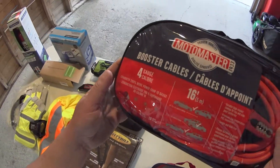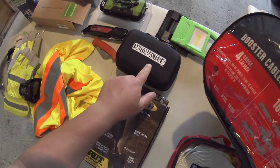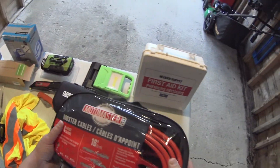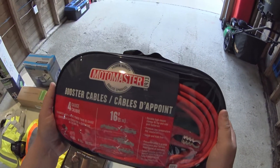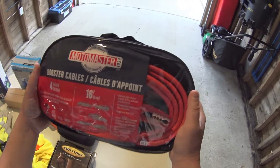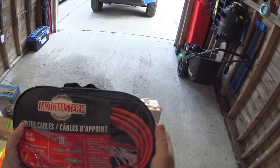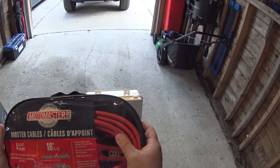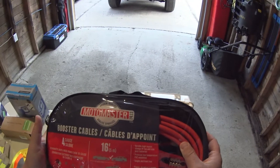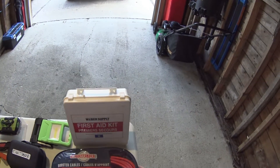The booster cables work in conjunction with the Motormaster pack. Let's say you're really stuck, somebody needs a boost, and the battery is truly dead — you need to let it charge for a while. These are a backup to the backup. They're pretty heavy-rated: 16 feet and 4-gauge, which is pretty thick, so they'll be able to start a diesel or anything of that nature.